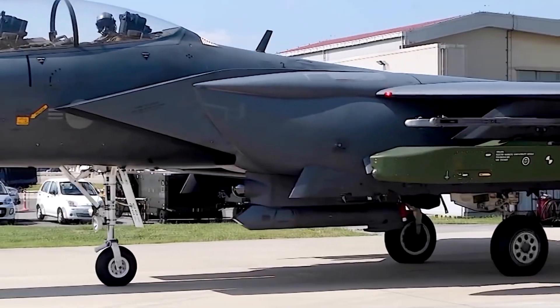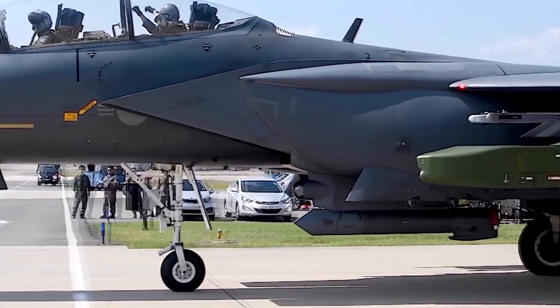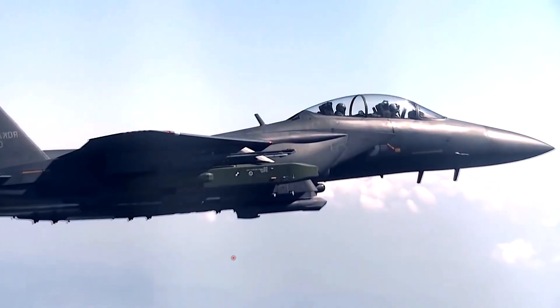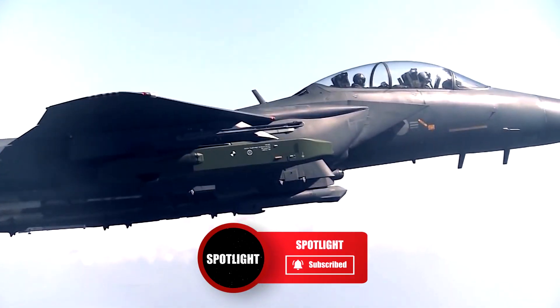What do you think about the Taurus cruise missile? Let us know in the comments, and please like this video if you've enjoyed it. Subscribe to Spotlight for more. Thanks for watching!